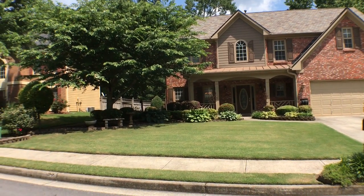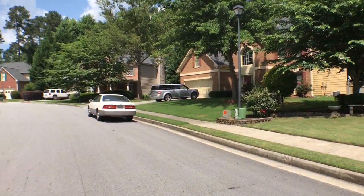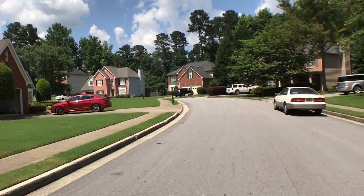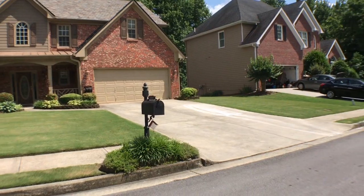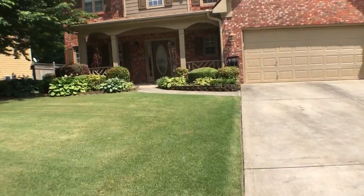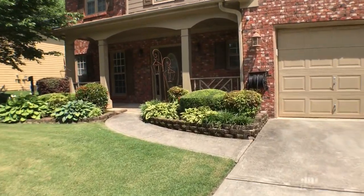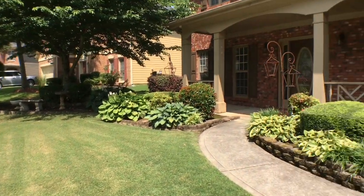It's situated on a nice, quiet street. Take a look at the beautiful yard as we enter the home.